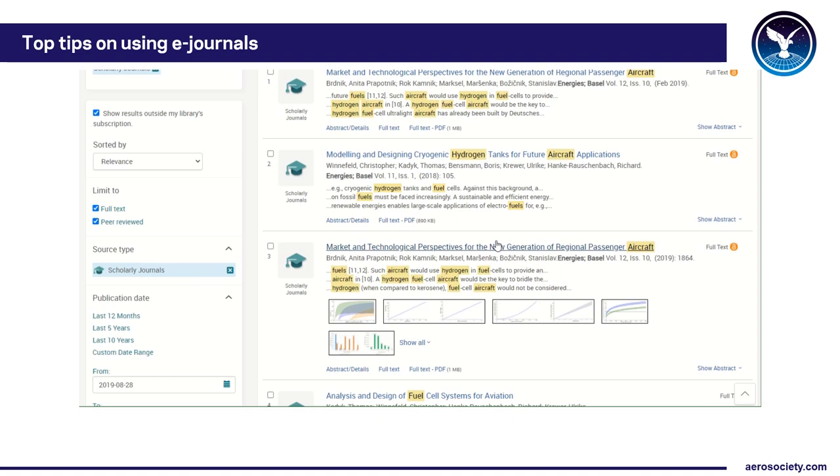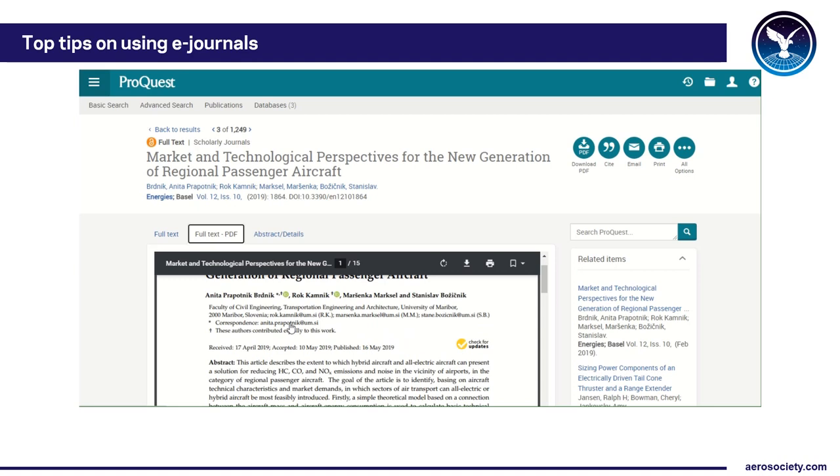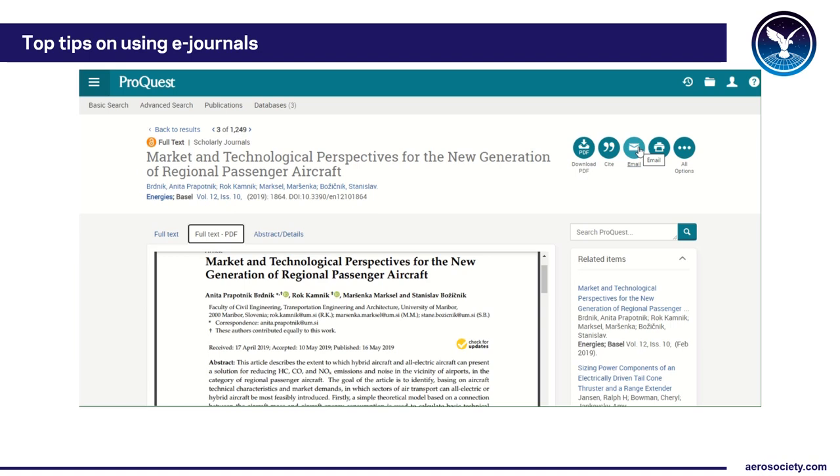I'm going to select this article from Energies of Basel and have a quick look at it. You get a nice HTML view where you can see how it's all set out on screen. If you want to print, I'd use the full text PDF option — it reproduces how it appeared in the original paper journal. You can download the article, email it to yourself, or print it out.